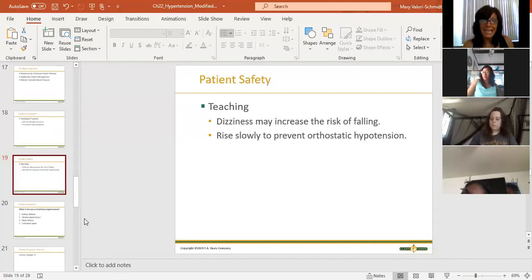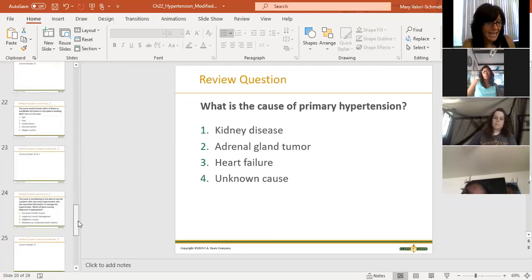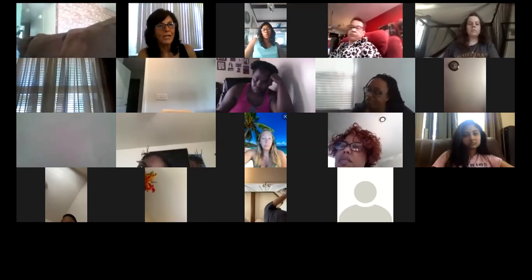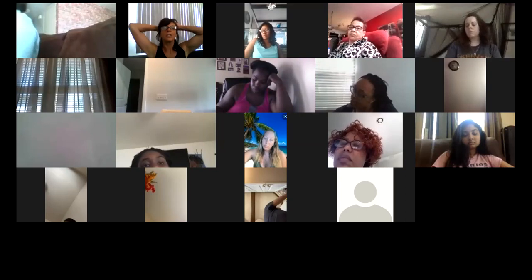That's about it for hypertension. There are a couple of questions at the end of the chapter. Does anybody have any questions about hypertension, treatment of hypertension, or diagnosis of hypertension?